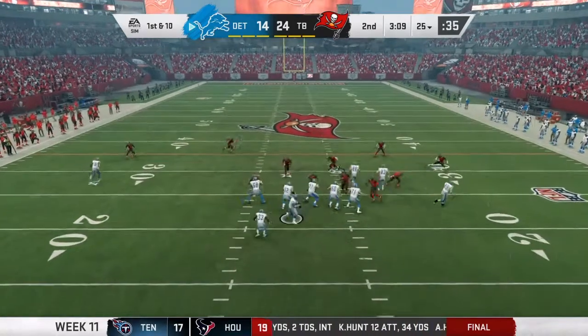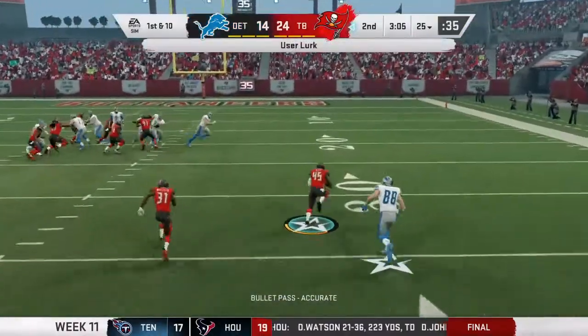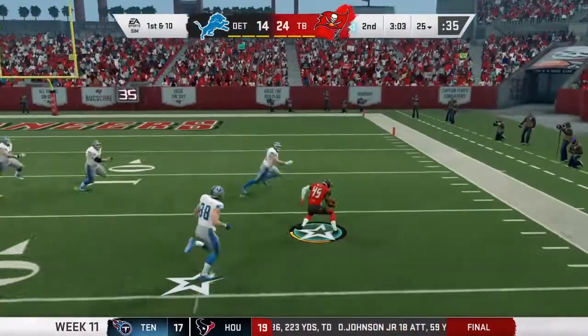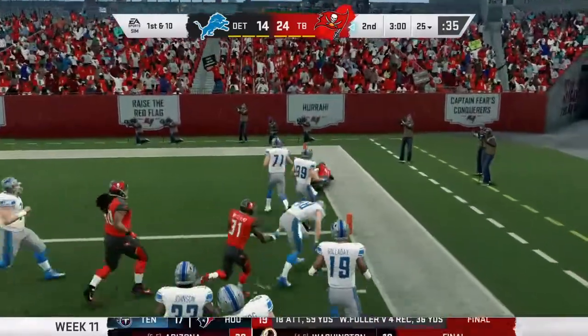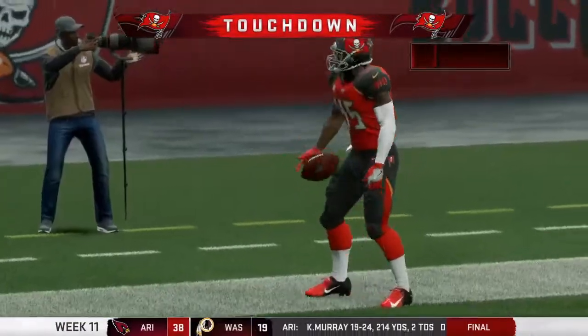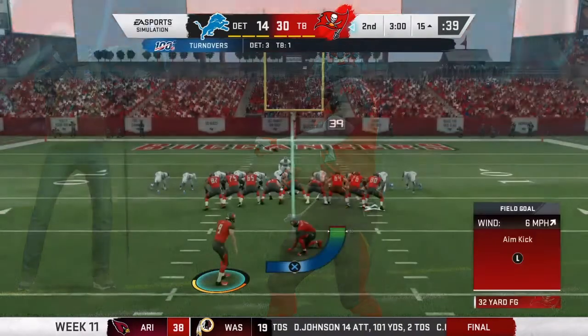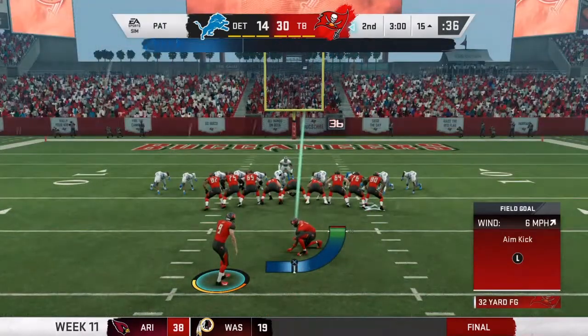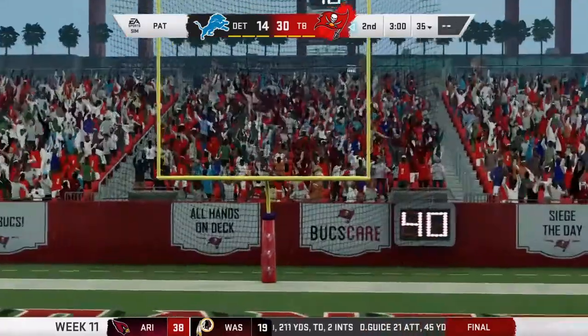Matthew Stafford threw it right to Devin White, who makes a man miss, breaks a couple tackles, and gets into the end zone! Touchdown Devin White — what a touchdown, what a return! Third interception of the season. Back-to-back weeks with a pick-six — are you listening to this?